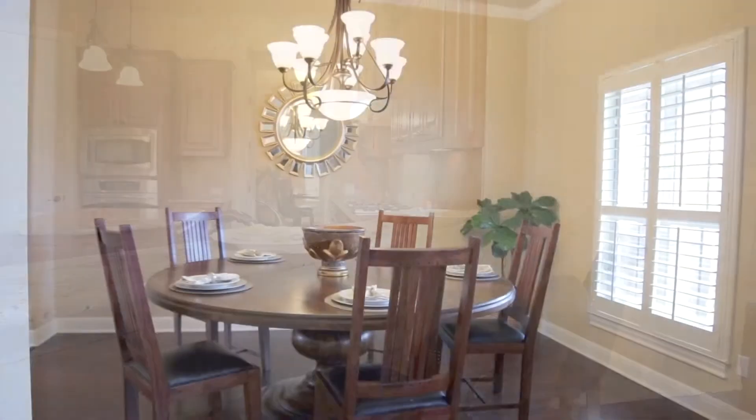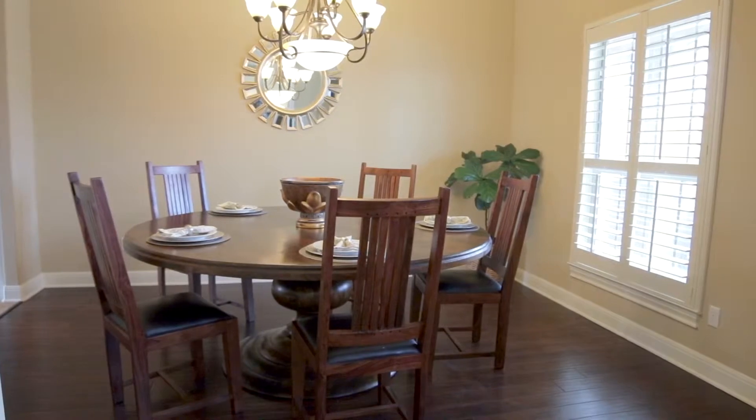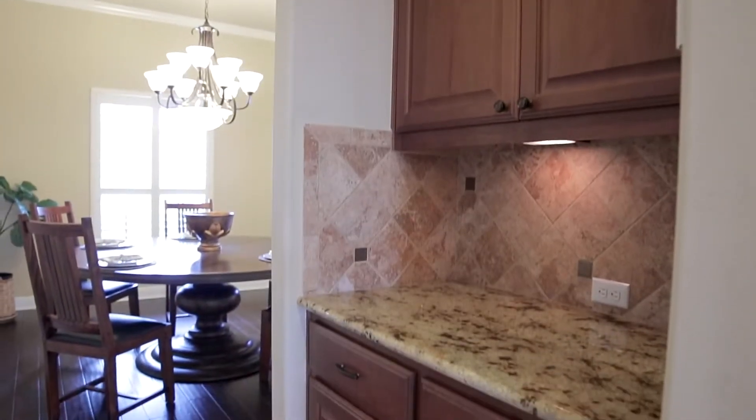For more upscale occasions, the light-filled formal dining room awaits. The adjoining butler's pantry makes prep work a breeze.